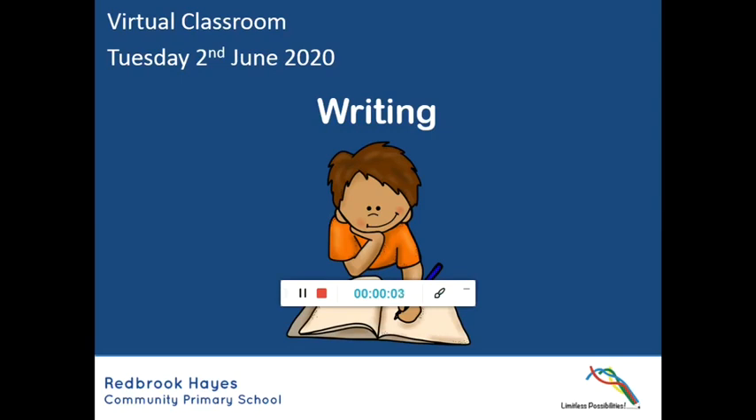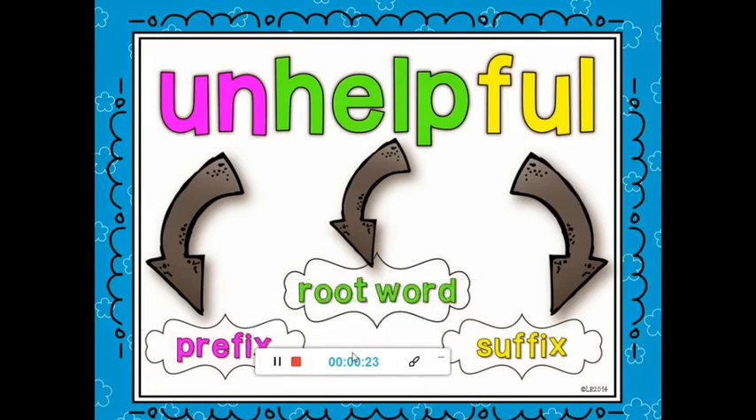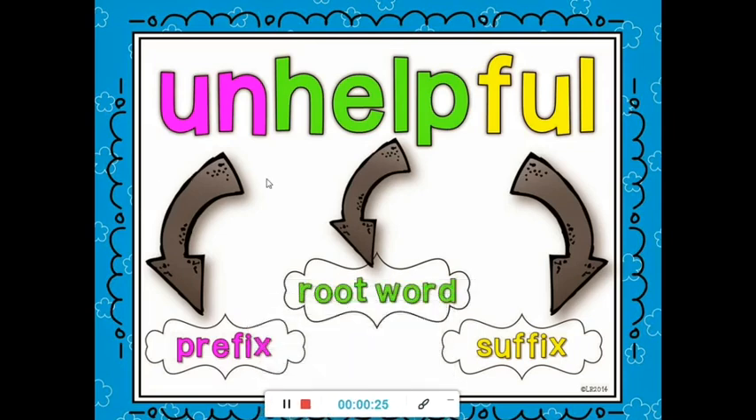Good morning, class three and four. I hope you're okay and got on all right with your writing yesterday. Got this coming in again for your writing today. We're on Tuesday the 2nd of June, so pause now so you can write down the date and you'll have the learning objective in just a minute. Okay, so let's just recap on our grammar from yesterday.